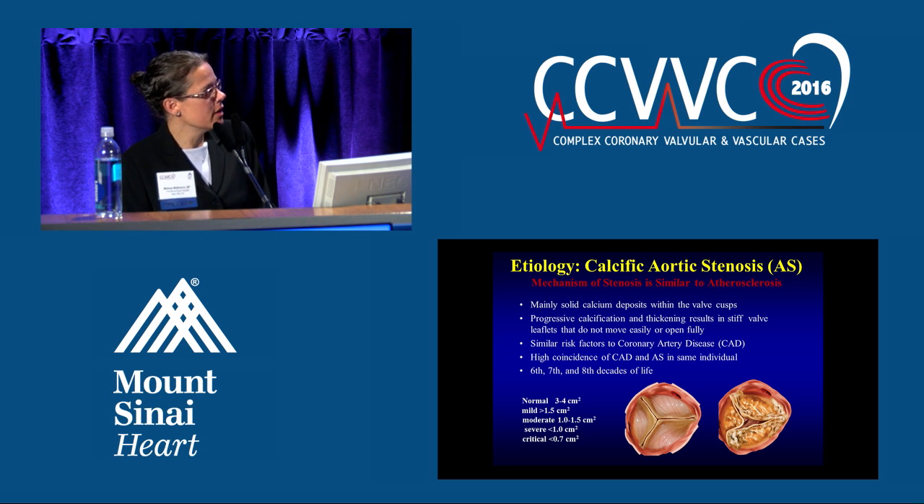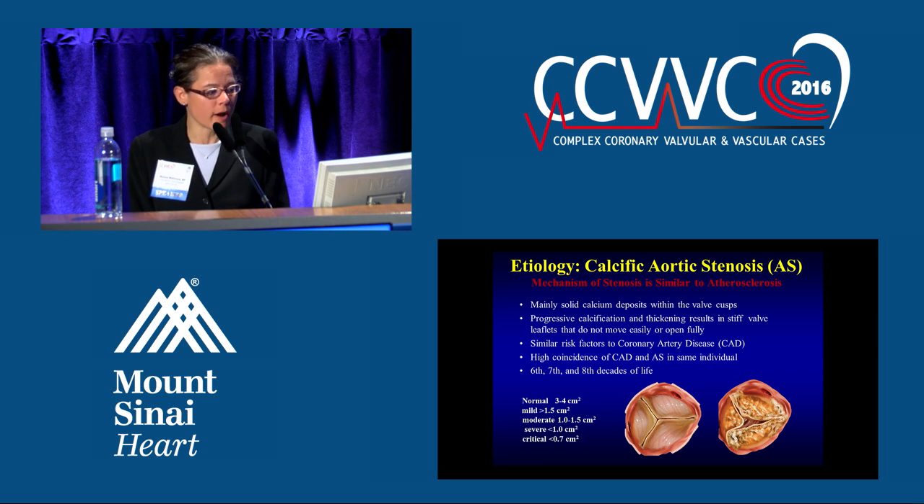You can see a nice normal aortic valve compared to a calcific valve. A normal aortic valve should open to three to four centimeters squared. Once it's less than one centimeter squared, that's considered severe. And if it's opening less than 0.7 centimeters squared, that's when we consider this to be critical aortic stenosis.